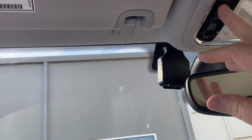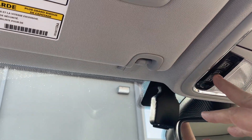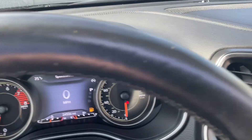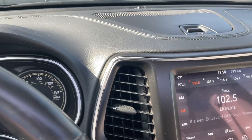This has a sunroof that you can open with one touch of a button. It's a twin panel, so you can let a lot of light in on a nice day or enjoy looking at the stars at night.